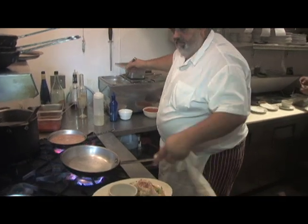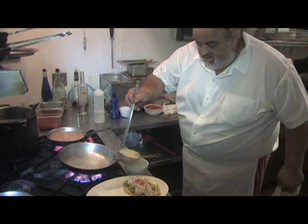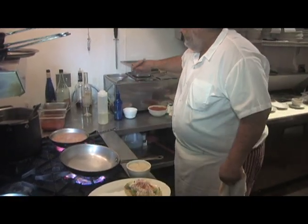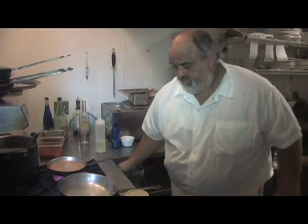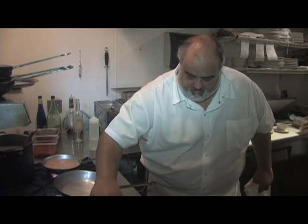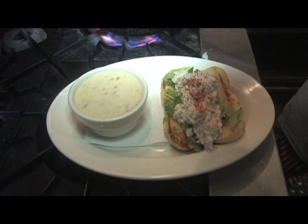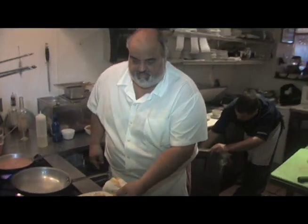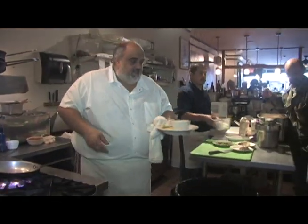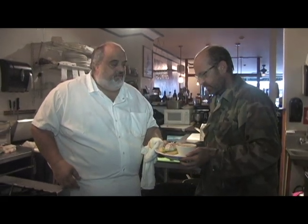I'm going to serve this with a cup of my corn and crab chowder. Hey Noel, can you come here for a minute? Come on back. This is from my friend Noel — he requested a lobster roll he had here a few weeks ago, along with a cup of corn and crab chowder.